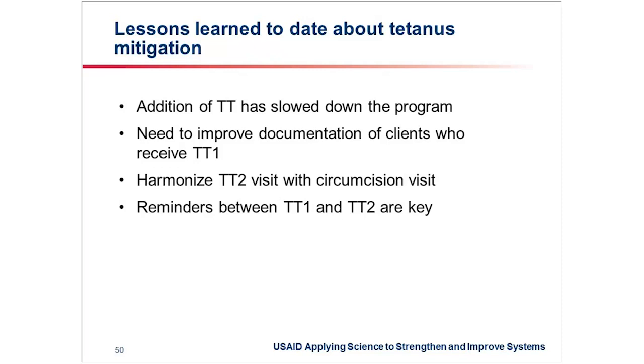Thank you so much for listening to me. I now hand over back to the moderator.